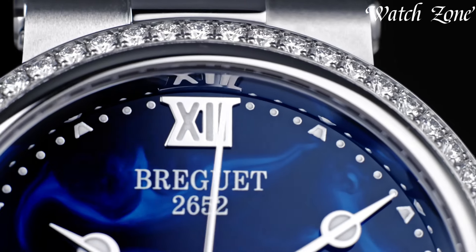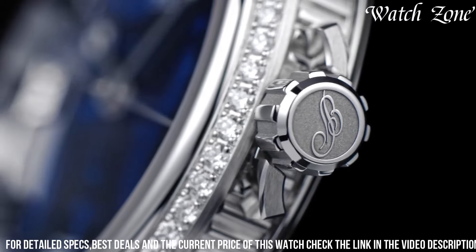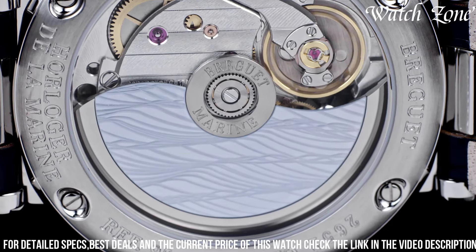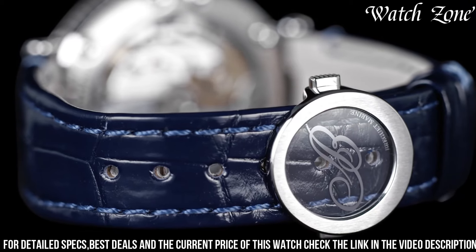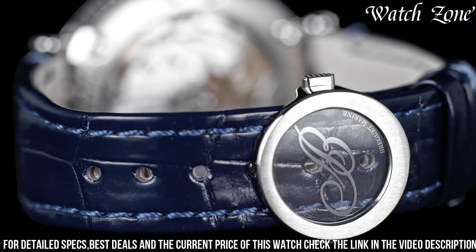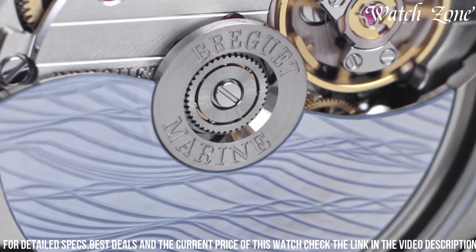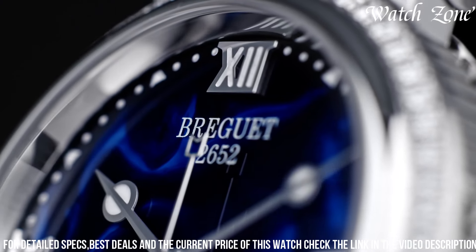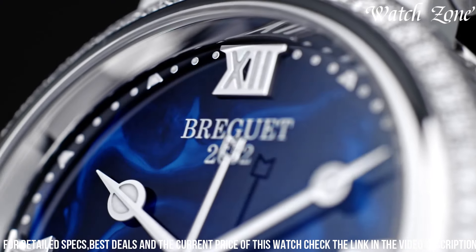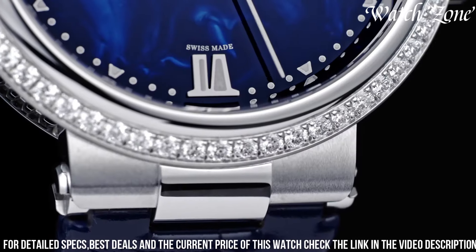This exquisite timepiece features a 34.6-millimeter stainless steel case exuding sophistication and durability. The silver-gold dial is adorned with delicate wave patterns, while the blue Brigitte-style hands and Roman numeral hour markers enhance its classic aesthetic. The date display at three o'clock provides practicality, and the self-winding movement ensures precise timekeeping.